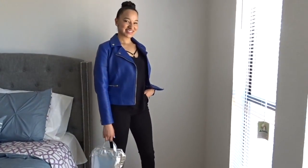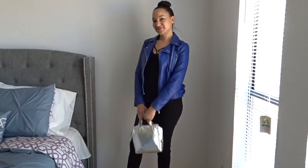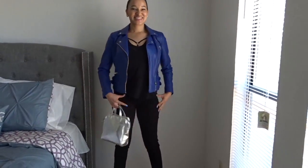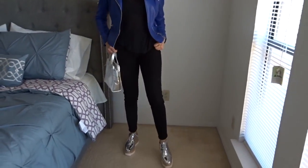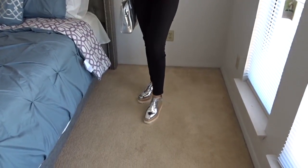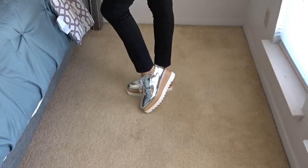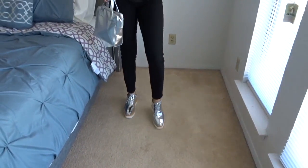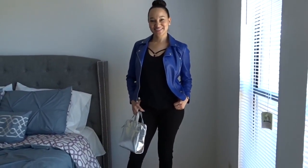With this outfit, I'm wearing a royal blue faux leather jacket, a black t-shirt, the black high-waisted jeans, and I paired it with the silver shoes from Public Desire. I have a matching silver bag just to put the whole look together. This would be super cute to wear for a girls' night out or on a date — super fun and chic.